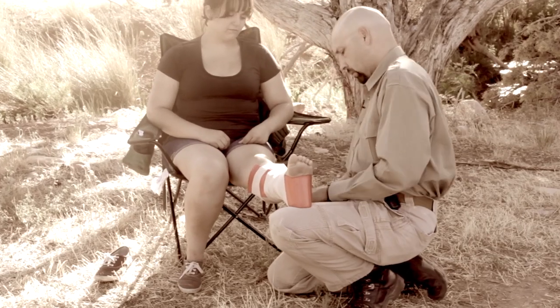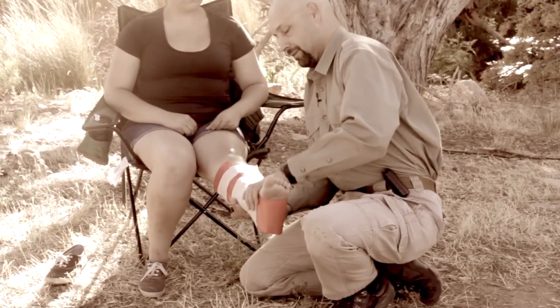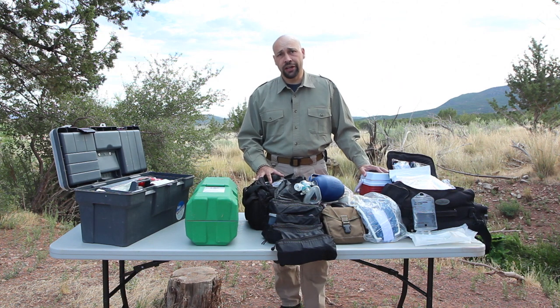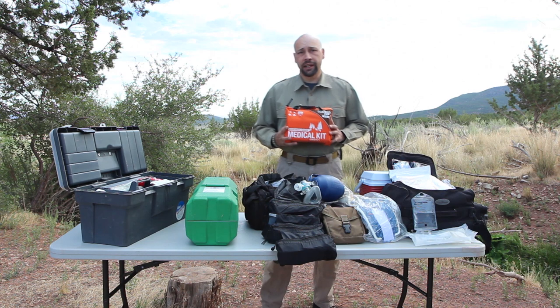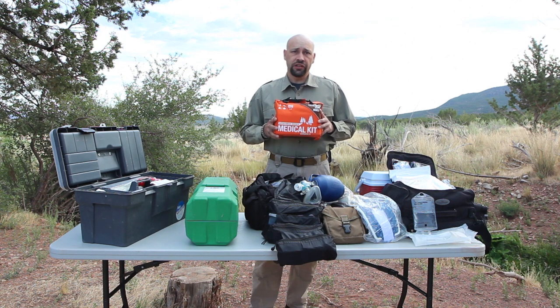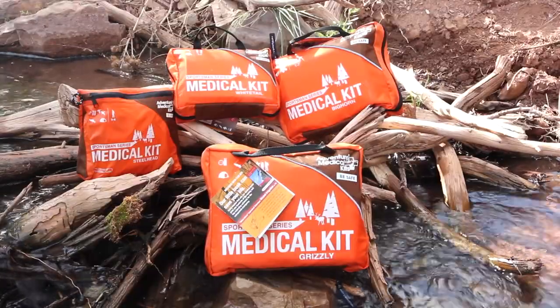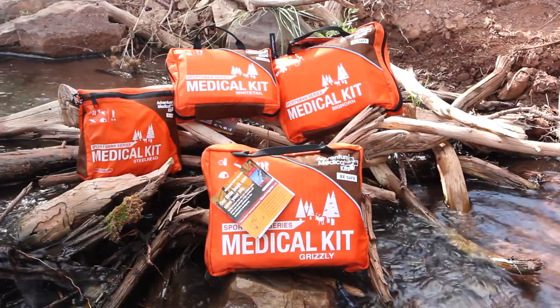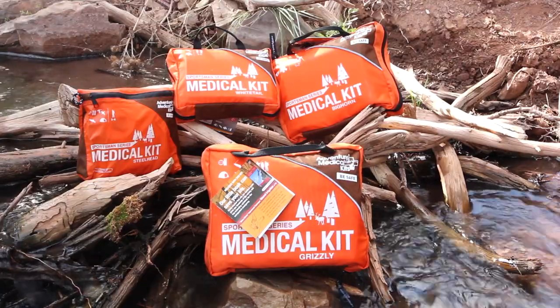As an EMT, combat lifesaver, rescue diver, and survival instructor, I carry a wide variety of medical supplies with me wherever I go. When I do use a pre-made kit, I make sure that I carry a kit from Adventure Medical Kits, which uses only the highest hospital quality products in all of their kits. New this year is the redesigned Sportsman Series, stocked with hospital quality products, coming in a variety of sizes and providing necessary care for groups as large as 14 people for up to two weeks.